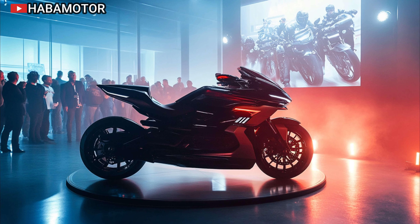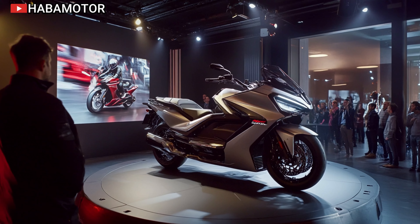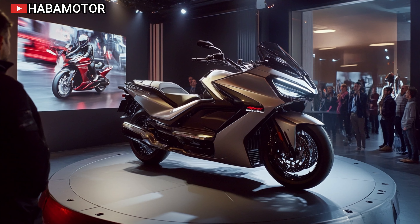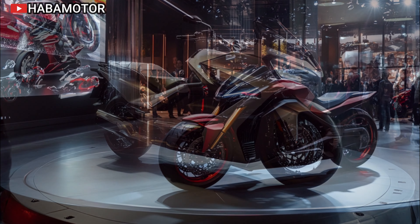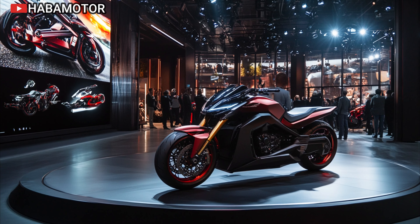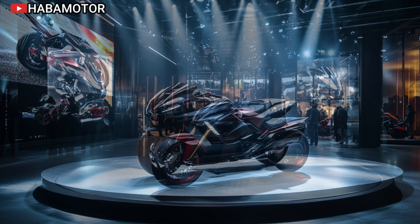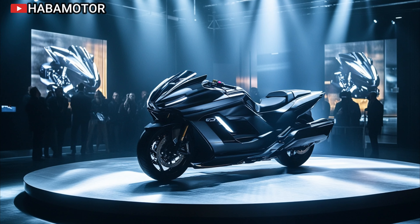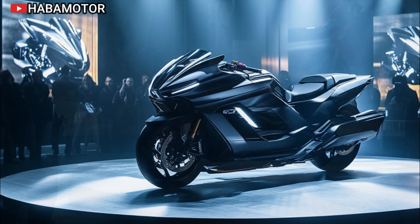When it comes to storage, the 2025 Honda Goldwing DCT doesn't disappoint. The bike comes with ample cargo space, including a large top box and two saddlebags that are both weather-resistant and spacious enough for long tours. Whether you're packing for a weekend getaway or a cross-country ride, the Goldwing ensures you have all the storage you need without compromising on style or aerodynamics. The sleek design of the bike, coupled with its storage capacity, means you'll look good while having everything you need at hand.